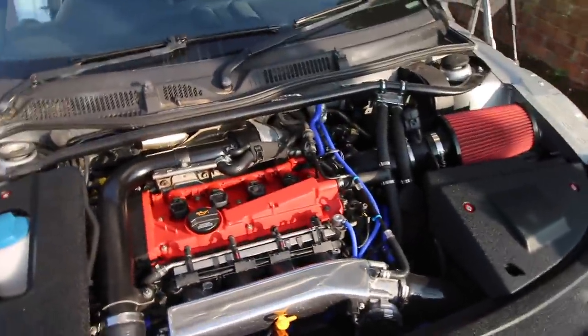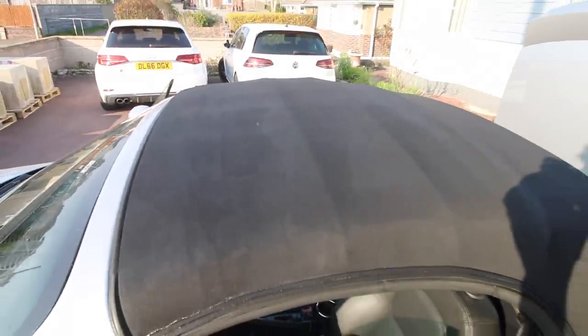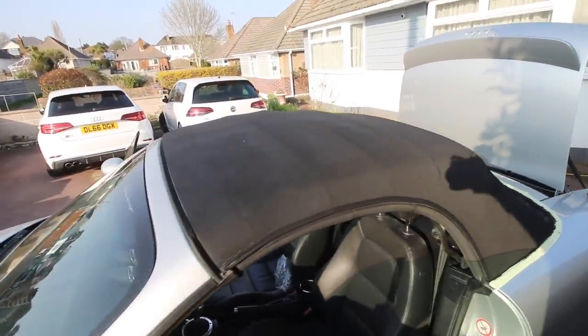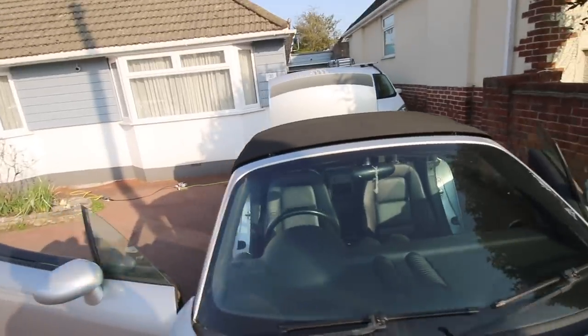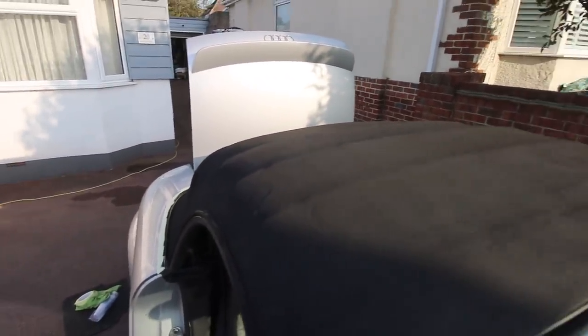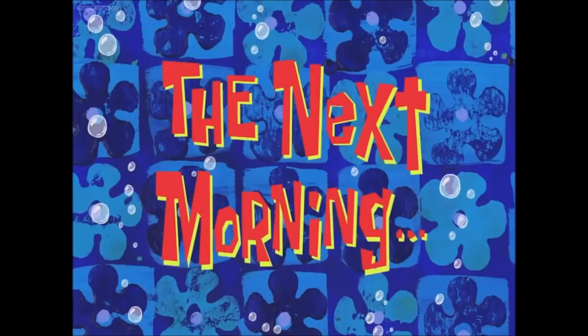Let's see how the roof is looking. It's been about half an hour and it's drying off very well, looking much better than it did. Will it need a second coat? I don't think it will actually - we'll come back in the morning and see how she looks.